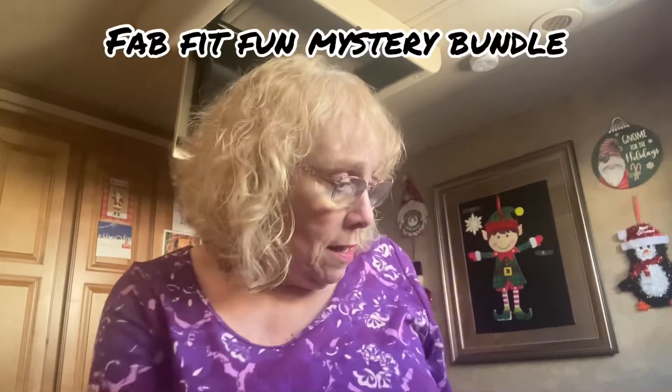Hi everybody, Grandma Bev here from Life with Grandma Bev. Today I'm going to do one of the mystery FabFitFun boxes, bags, bundles. I don't know if there's much in here, but we'll see.